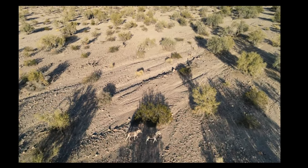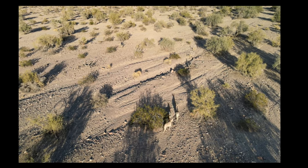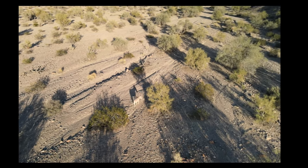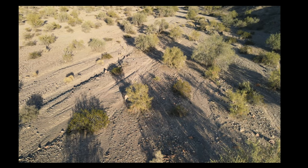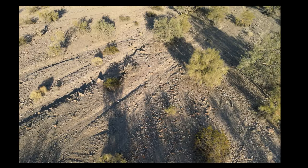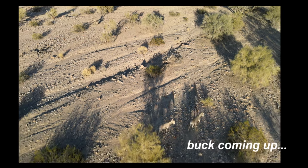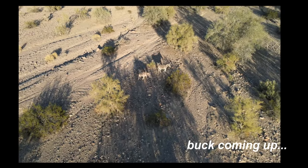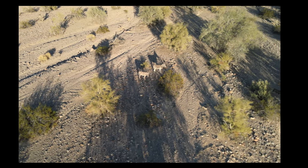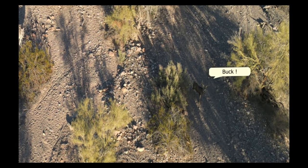I noticed the burros are looking to the right — not so much at the drone, but they're cautiously moving along and keep looking to the right. Then I noticed a few does, and there's a buck coming up on the right-hand screen standing in the shadows. Here you can see the donkeys stop and look to their right, and there's the buck standing in the shadows.